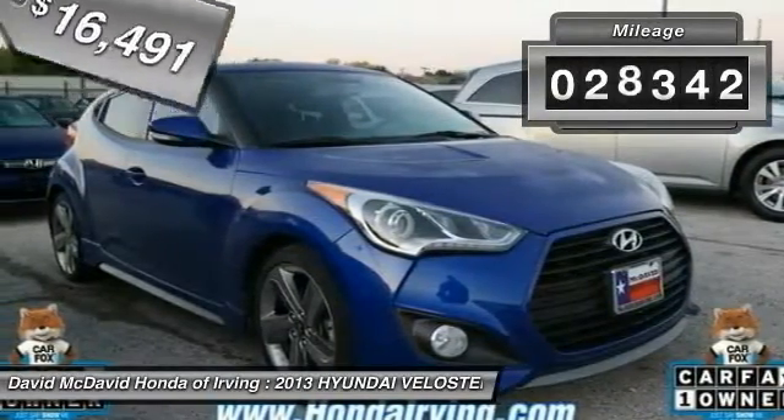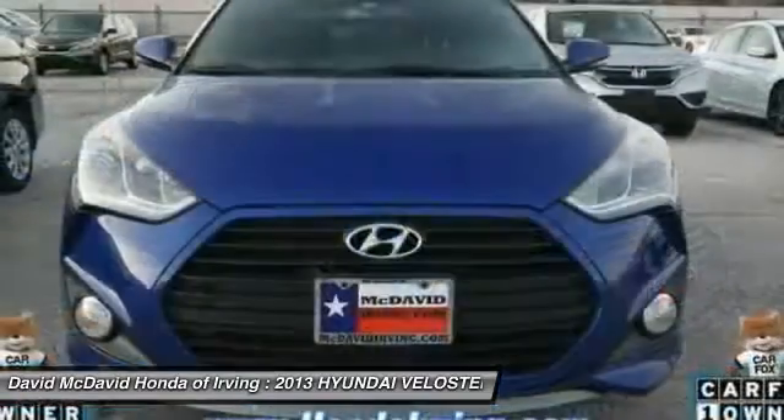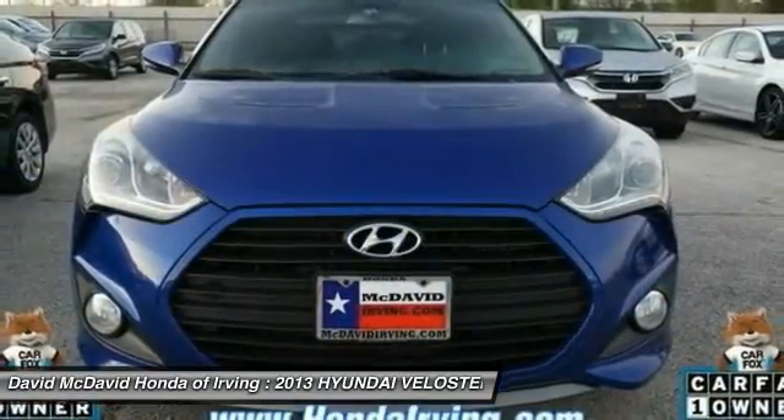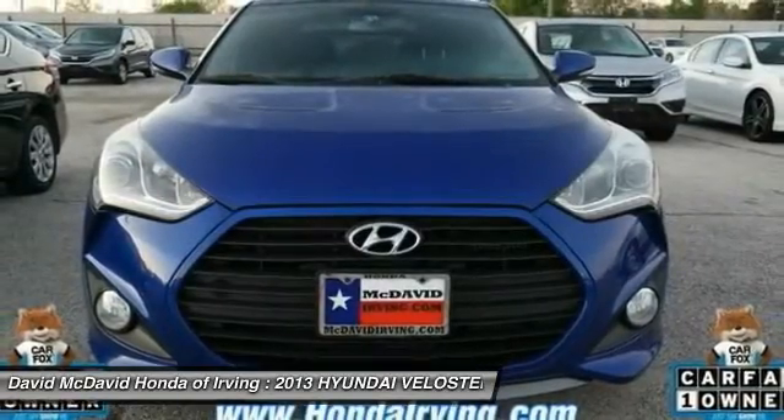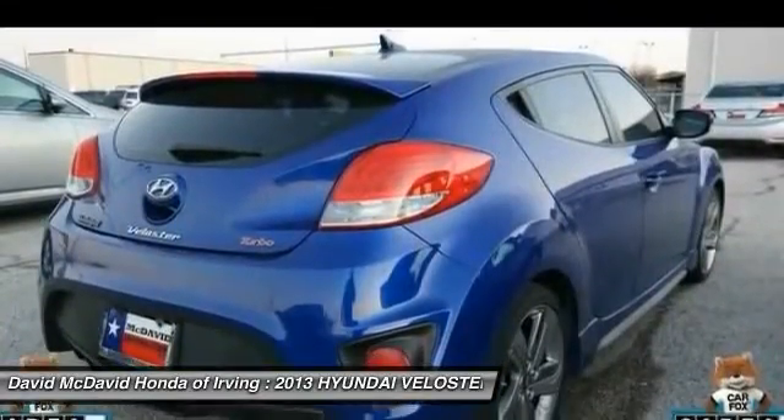This vehicle has less than 30,000 miles. Here are some of this vehicle's great options: Bluetooth, air conditioning, heated front seats, rear window defroster, power door locks, fog lights, trip computer, tachometer, intermittent wipers, day-night rear view mirror.